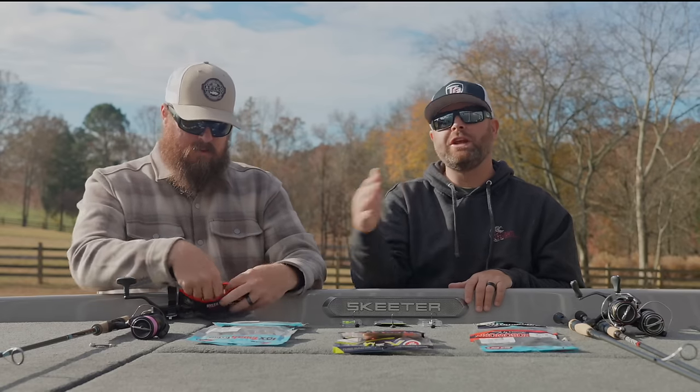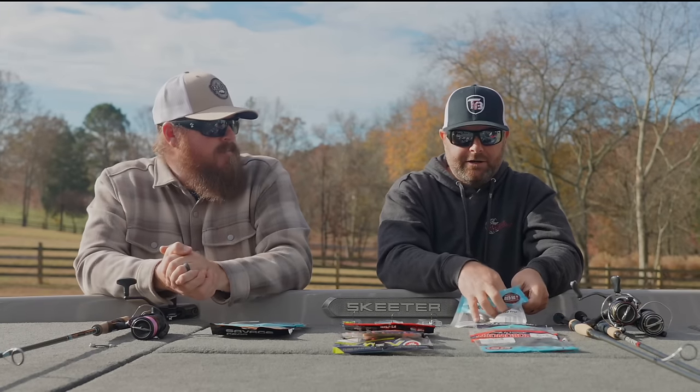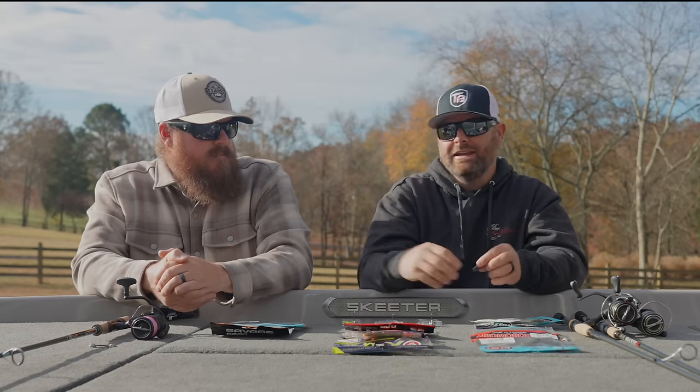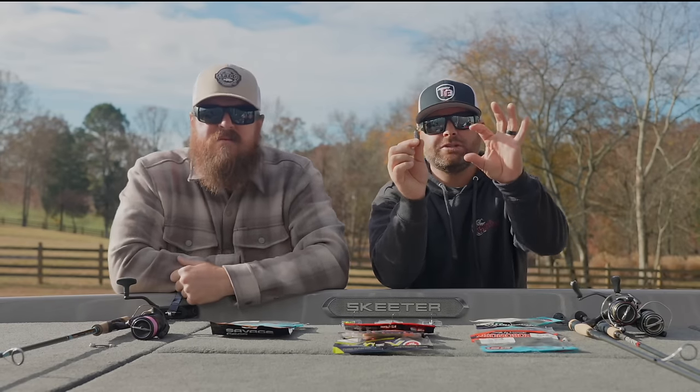Switching gears, now we're jumping to the creature category. First up: the TRD Bug. This is another bait by Z-Man in ElaZtech material. It has that beaver-style shape to it — it's awesome fished alone on a Ned jig head, and it's a great jig trailer. We use it on a lot of things, but that little guy is essentially a miniature-sized craw — like a beaver or reaction-innovations Sweet Beaver style shape. Having it in ElaZtech, slimmed down in a craw or creature profile, it gets eaten really well. We also use it a lot with BFS on a micro Texas rig, flipping it as a downsized creature bait.